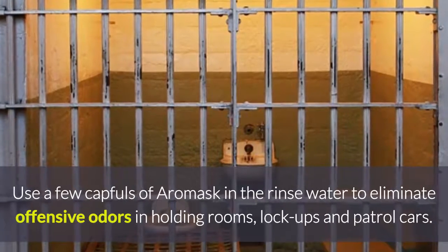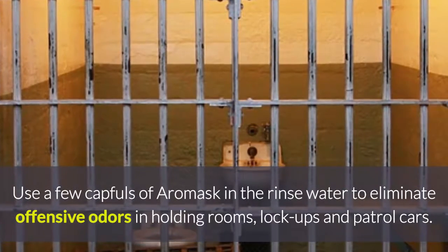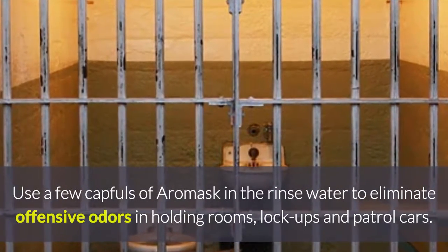Use a few capfuls of Aeromask in the rinse water to eliminate offensive odors in holding rooms, lock-ups, and patrol cars.